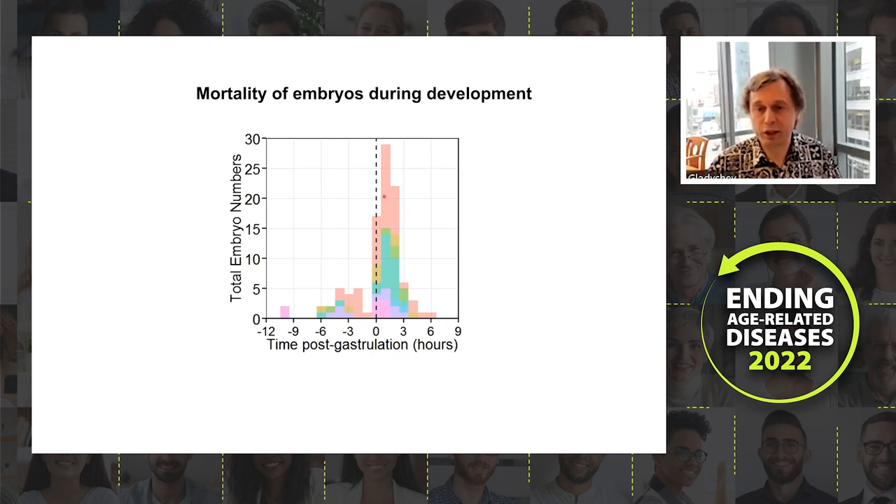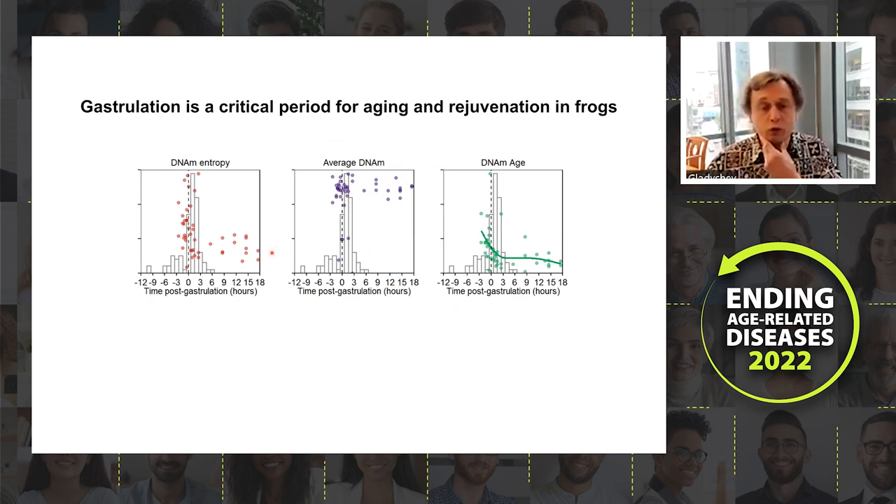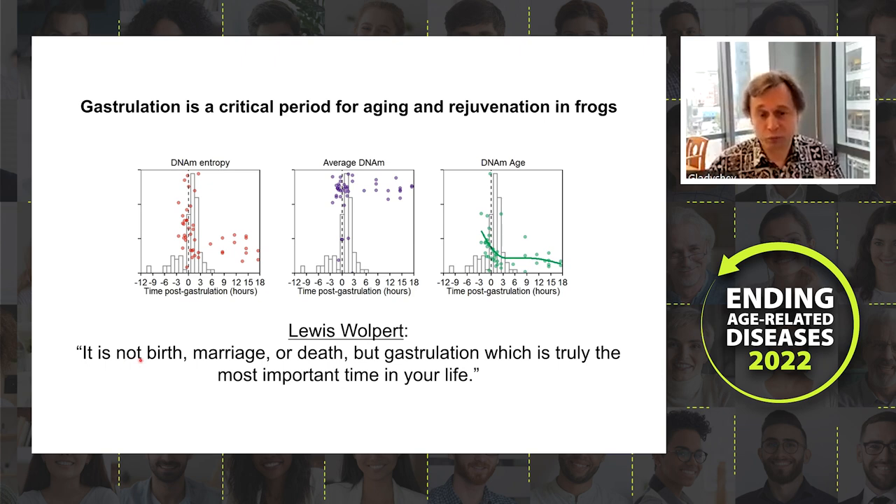Different colors represent different experimental batches conducted over the course of about a year. Combining all data, DNA methylation entropy decreases, average methylation increases, and DNA methylation age decreases — all mapping to the same developmental stage, corresponding to approximately maximal embryonic mortality. This is the same stage in mice. As Lewis Wolpert once famously said, it is not birth, marriage, or death, but gastrulation that is truly the most important time in your life.